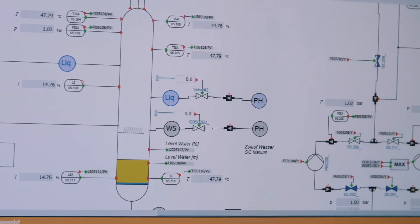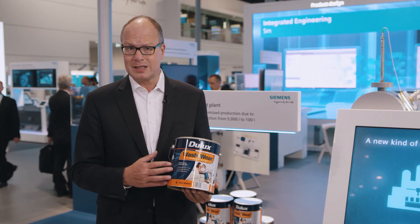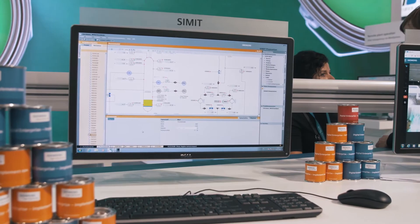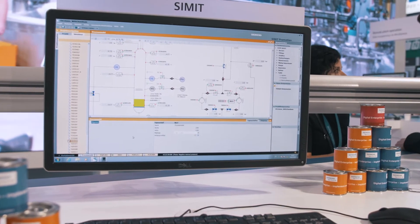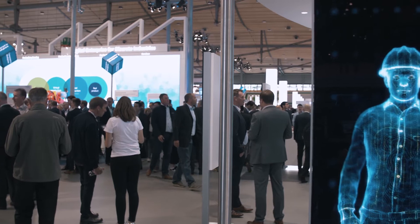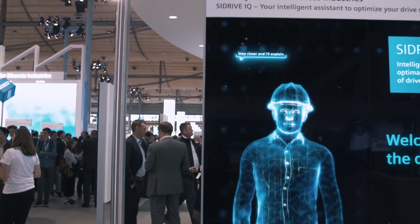Thanks to simulations and virtual commissioning of the automation components, the fully automatic plant production could start in half of the time. Field data can also be read out, analyzed and used as smart data for plant optimization.